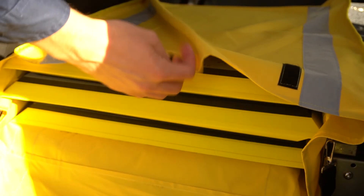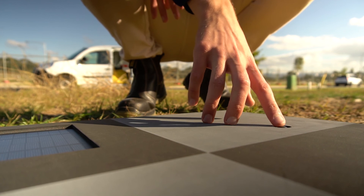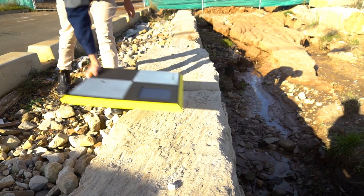Using our specially designed PPK ground control points, centimetre level accuracies can be achieved, providing you with highly accurate information that can be integrated into your existing workflows.